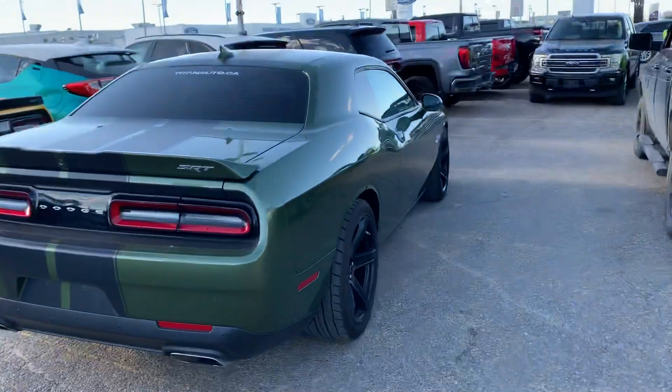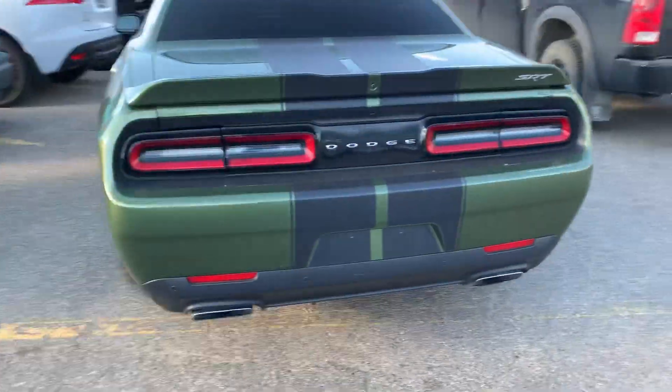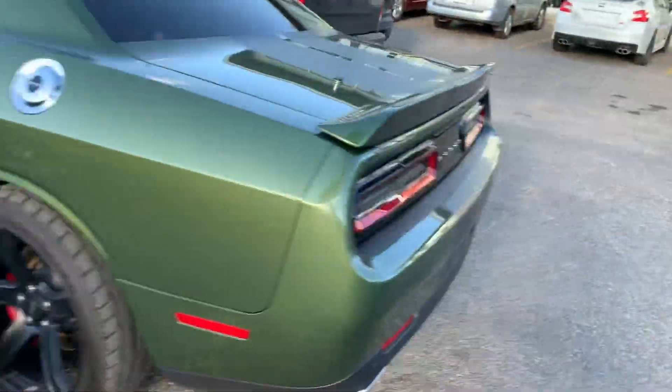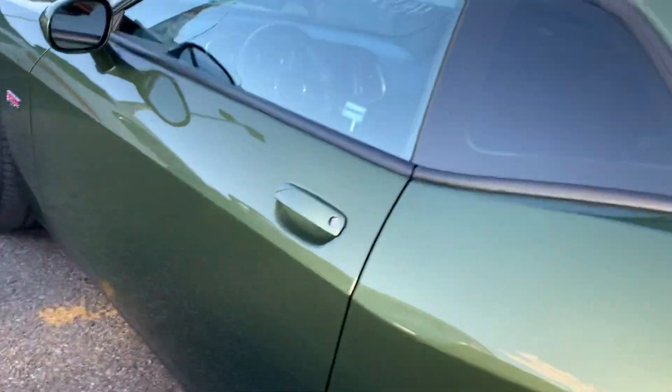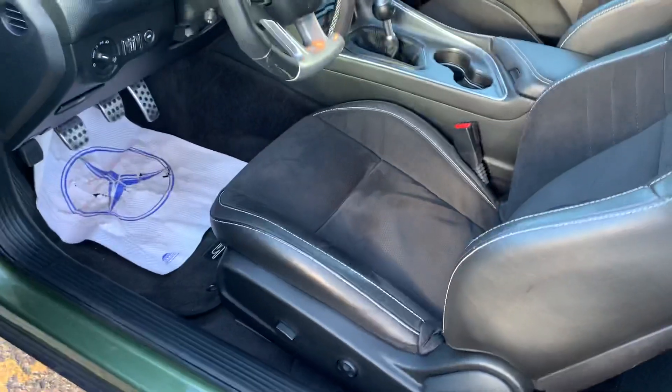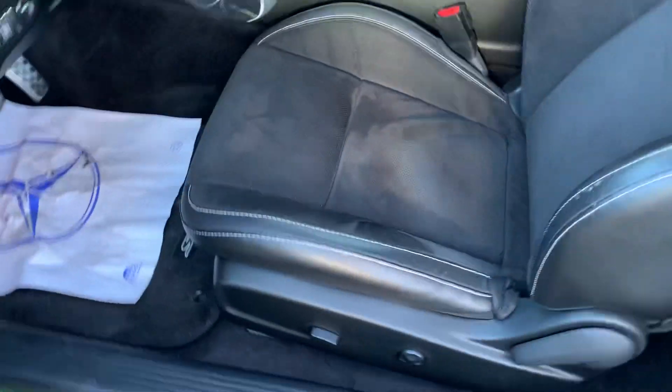This one is the SRT package as well, going to be loaded up with all your nice options. It has the upgraded SRT wheels as well. With these SRT packages they are a pretty limited car, so there's very few of them out, and right now you can't buy these brand new — and there's really no break in that coming for a long time.